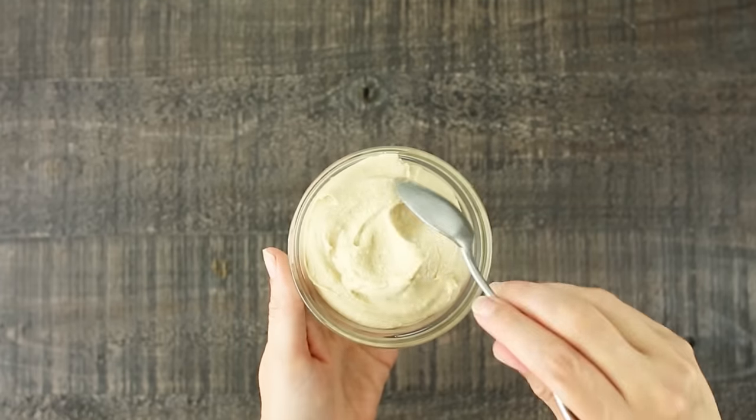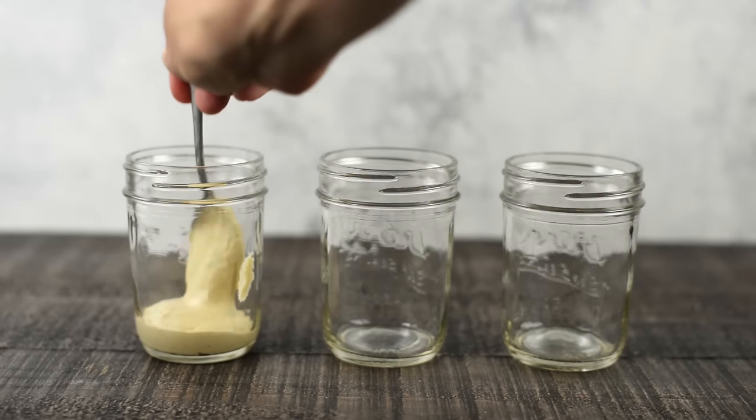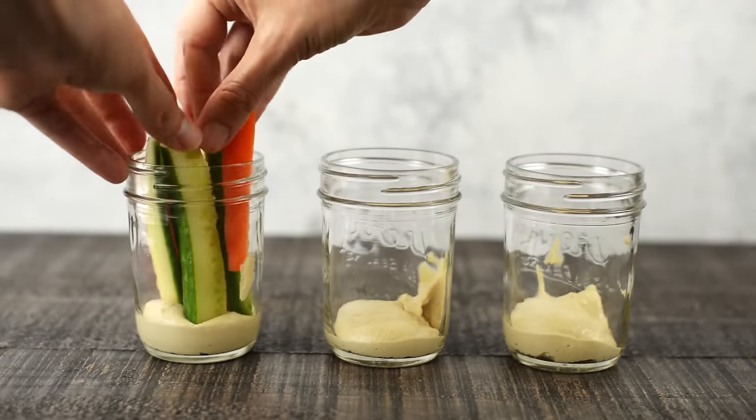Our snack for the other three days is gonna be some fresh veggies with hummus — a really tasty snack. You can either make your own hummus (I can share the recipe in the description below), or use a store-bought hummus — just make sure it has very simple ingredients. Add your hummus to the bottom of a mason jar, then put sliced carrots and cucumbers into the top. You can use any fresh veggies you want — celery, red bell peppers, anything like that. Having it all prepped and ready to go makes it a great grab-and-go snack.